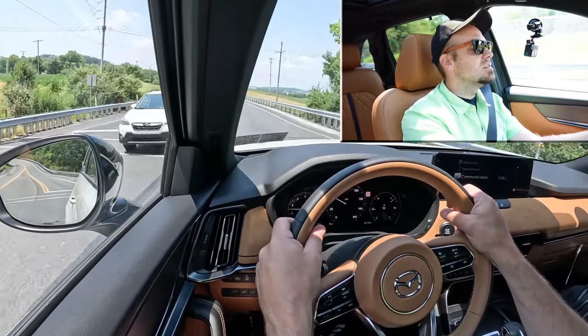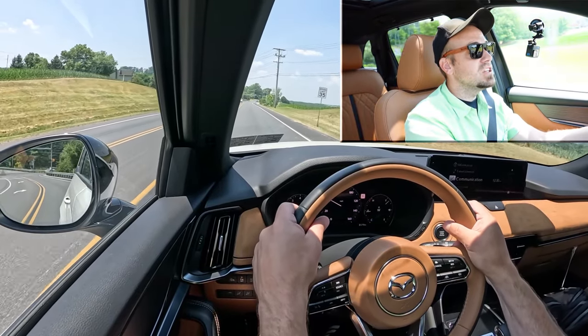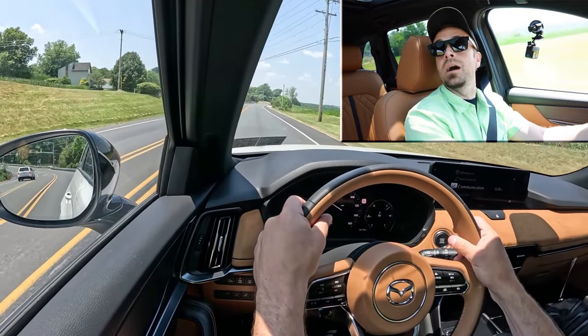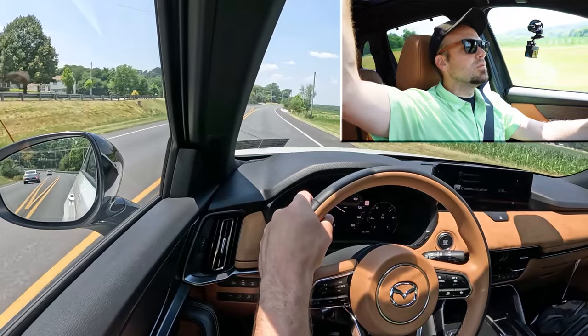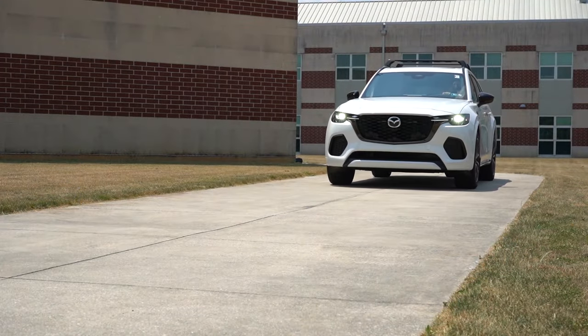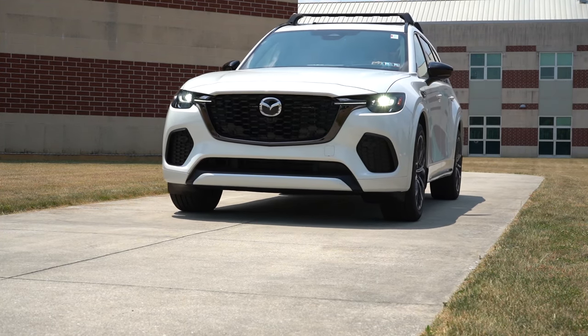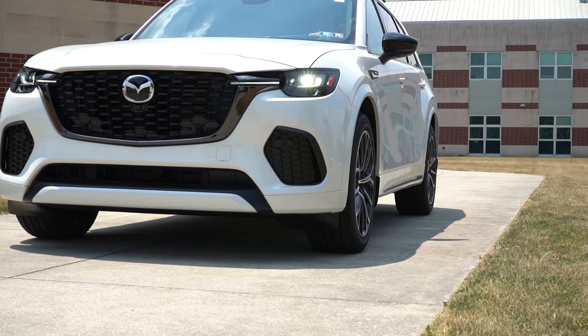As far as cabin noise goes at 46 miles per hour, it's been a pretty serene cabin besides that acceleration. I'm getting a little bit of wind noise coming from the panoramic moonroof, but nothing that would bother me. Usually you don't get that much noise from the moonroof either — it's not loud, I'm just not used to it.